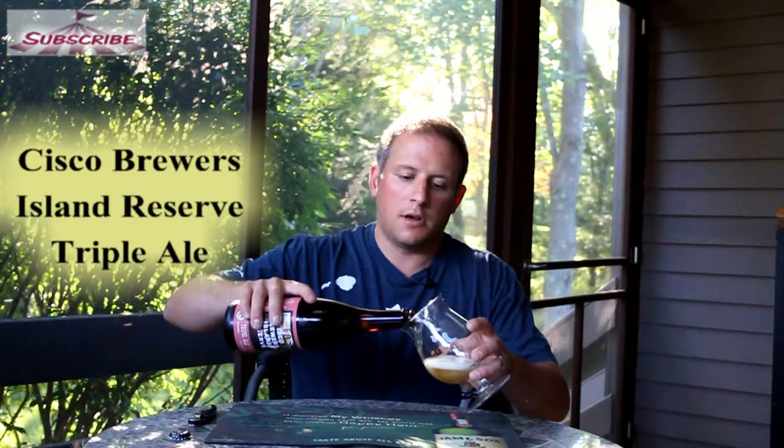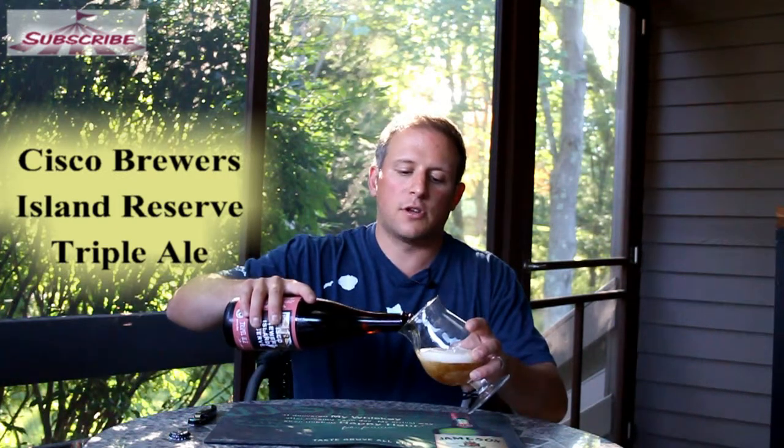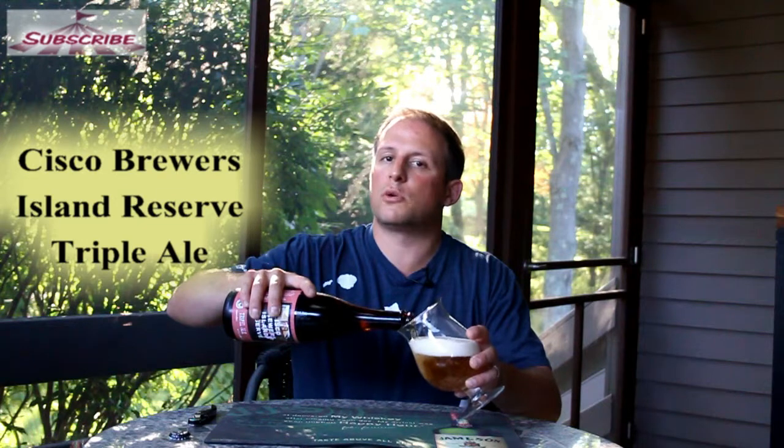It is, I believe, coming in at 9.5%. I haven't had that much Cisco stuff. I've had Whale's Tail on draft, tried their summer a couple years ago, but this came out, and as I've told you before, triples being one of my favorite things to drink, I'm in.